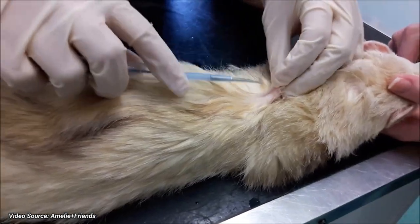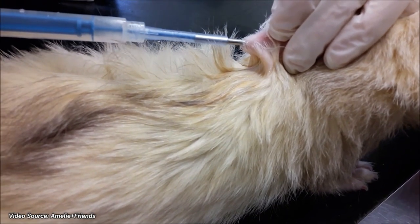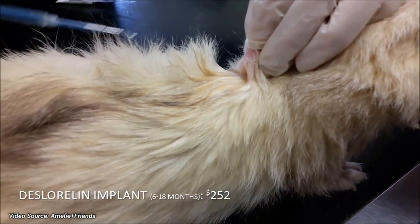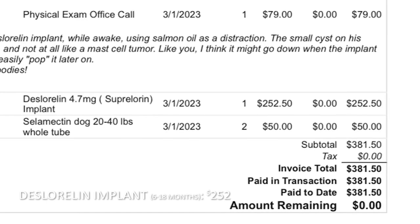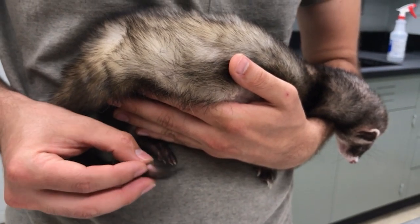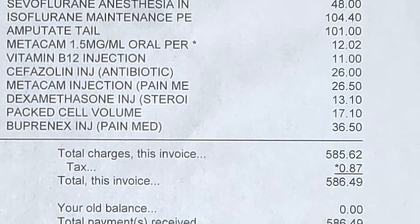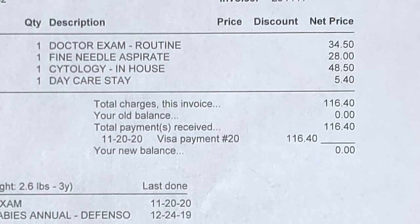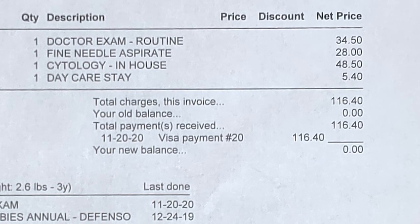With adrenal disease, your ferret will need to get something called a deslorelin implant every six to 18 months depending on your ferret's symptoms. At my friend's vet, they cost around $252. When Moose had the end of his tail amputated due to a large chordoma, it cost a total of $586. To test what I thought was a tumor on my other ferret Newt's neck, it cost $116.